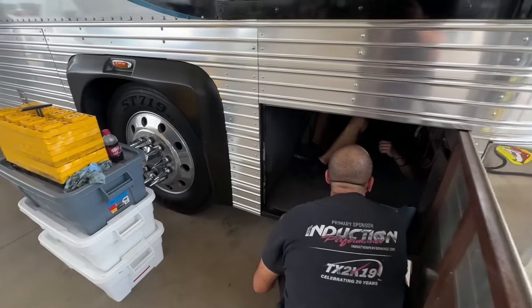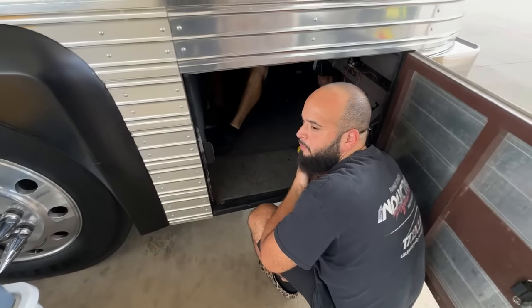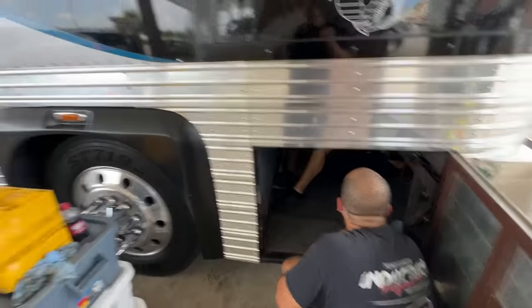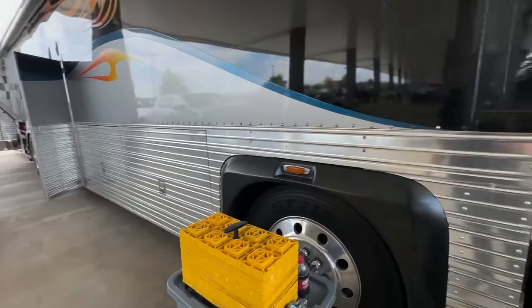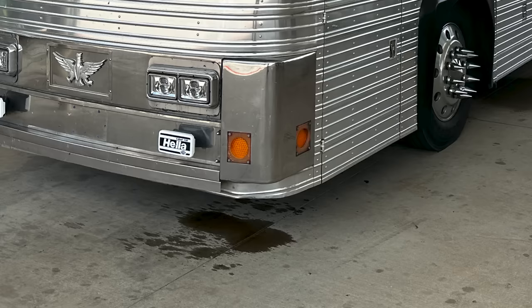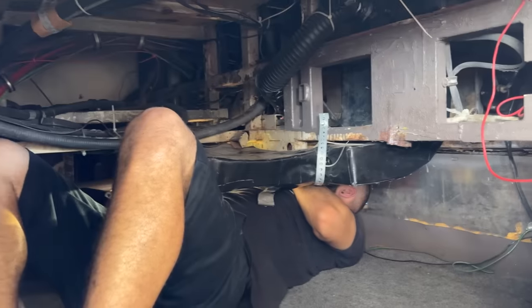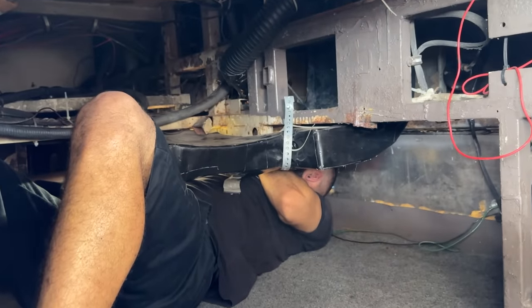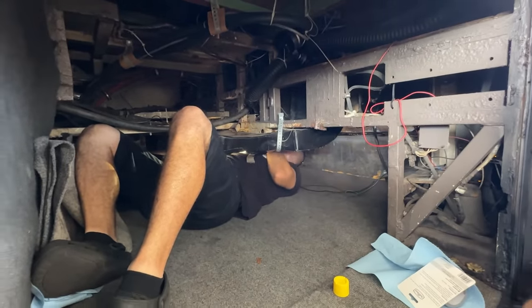Situation update — the power steering got weird again. We probably drove about four straight hours, then pulled into a Buck's to fuel up and I noticed it was real weird at low speed when we were using it. We topped it back off, but we found we have a major leak from one of the power steering lines, which are like 45 feet long because they go from the front to the back. So we're at a crossroads — we're gonna try to repair it and see where we're at.